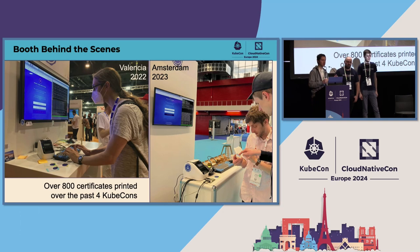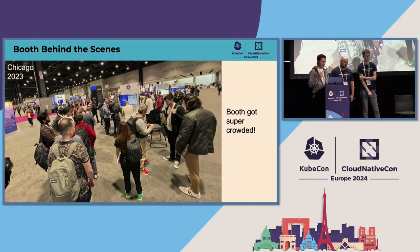We have done this demo over four different KubeCons. That was Valencia first, where we made over 225 printed certificates. That was awesome because everybody was talking about it on Twitter when it still existed. Then we continued in Detroit, Amsterdam, and Chicago, with over 800 certificates printed. The moment I remember most while staffing the booth was in Chicago, where over 20 people were in line waiting to get a printed certificate and we were rushing, printing, stamping — it was crazy. That's super nice to see, especially for a project pavilion booth.